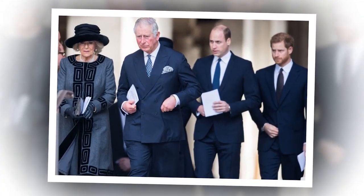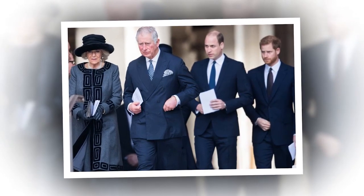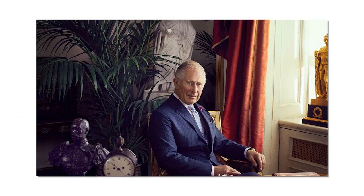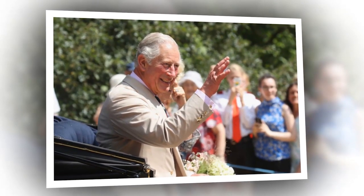What is the property like inside? Birkhall, built in 1715, has been in the possession of the royal family for many years and Prince Charles inherited it from the Queen Mother upon her death in 2002. The grand estate is set over 53,000 acres and is located on the River Muick near Ballater.